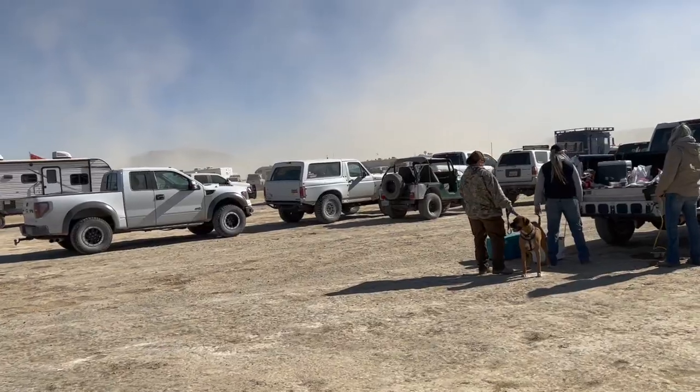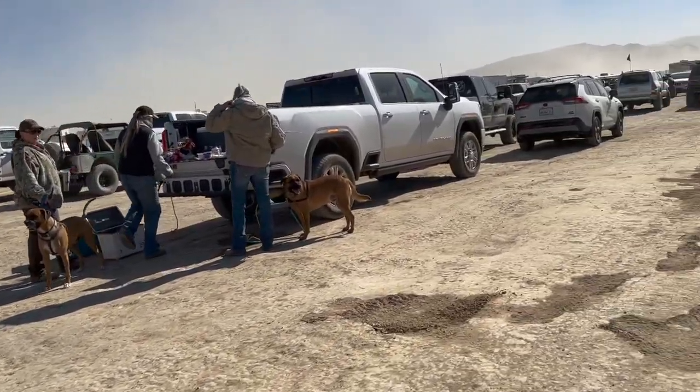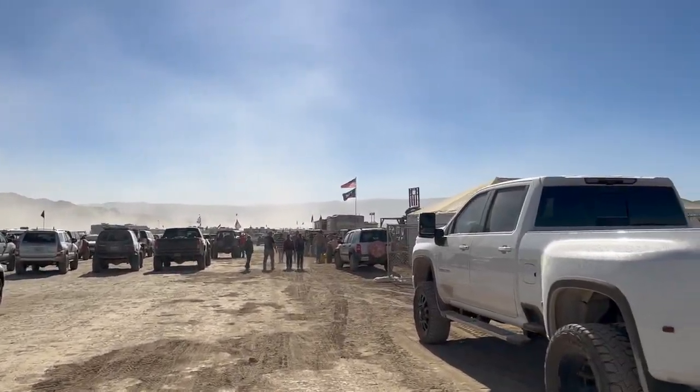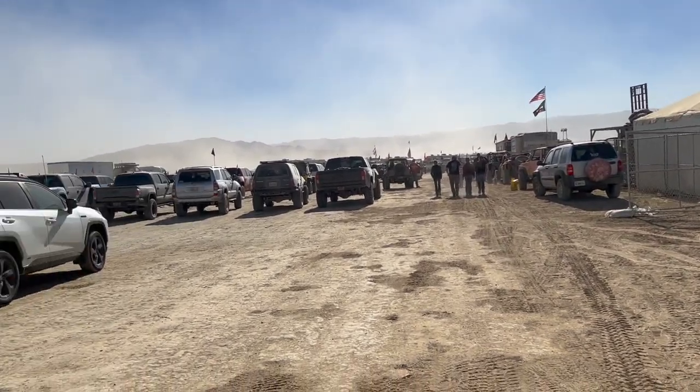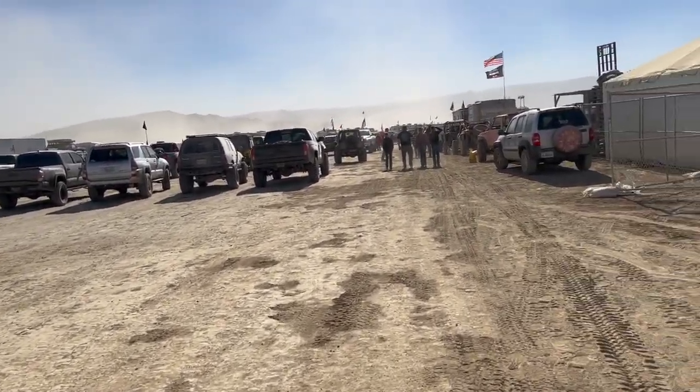All right guys, we're here trying to find the main entrance. I'm wearing shades because it's so dusty here. Oh, there's more Broncos! There's a Bronco right there, and doggy friends, and a lot of flags. There's a lot of Let's Go Brandon flags here - I love it. FGB, Trump 2020.